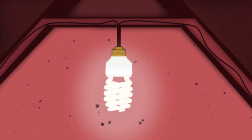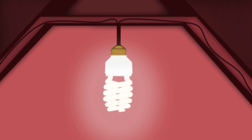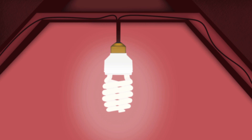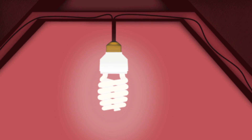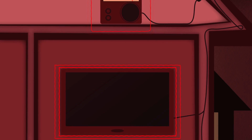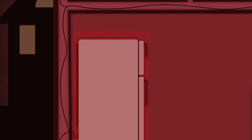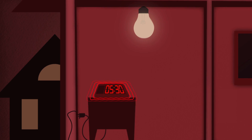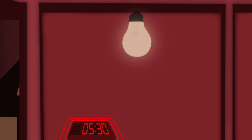No matter which light bulb we use, underlying inefficiencies in our system contribute massively to the CO2 problem, such as phantom power loss. Electronic equipment in our homes and offices that are on standby — like TVs, stereos and computers — are using energy every minute of every day, collectively pulling a full 8% of available electricity out of the grid.